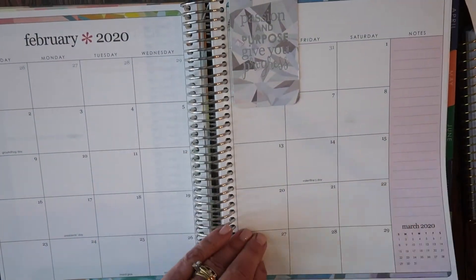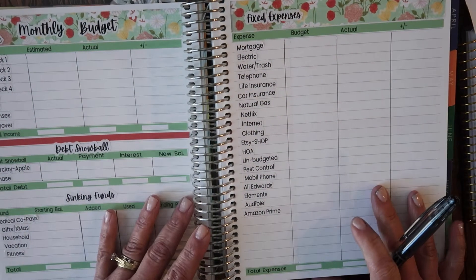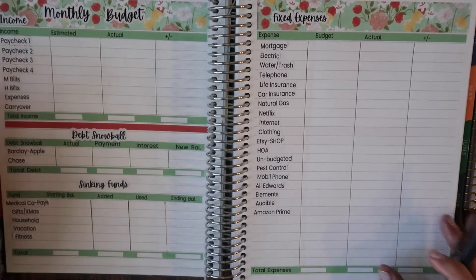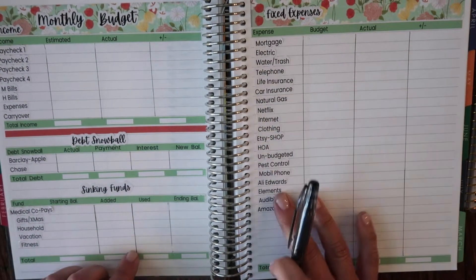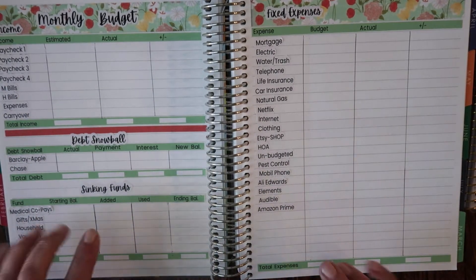So let's go ahead and take what's on here and transfer it into this. This is the Deluxe Monthly, the 7x9 — a kit from our shop, one of our newest kits. I thought it looked kind of February-ish. And these are the stickers that we do — we do custom stickers for paychecks and things like that.